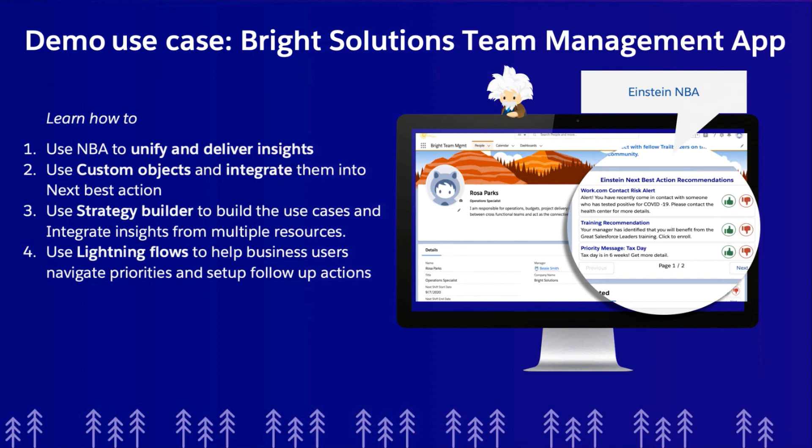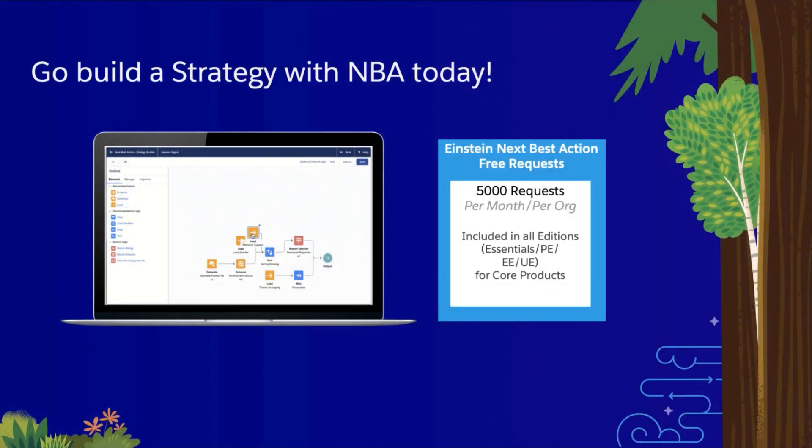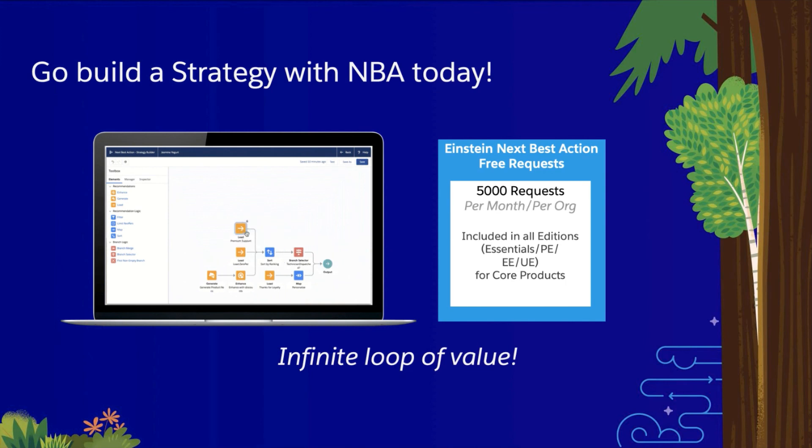So there you have it — use Einstein NBA with custom objects and Einstein predictive tools, or just get started with business rules and no AI. Whether you use it as a communication vehicle to surface priority messages, insights, or recommendations, Einstein NBA provides an infinite loop of value. Combine it with adaptive learning AI and that statement becomes literal. And you get 5,000 requests per month for free on every org, every edition — so go build a strategy today.